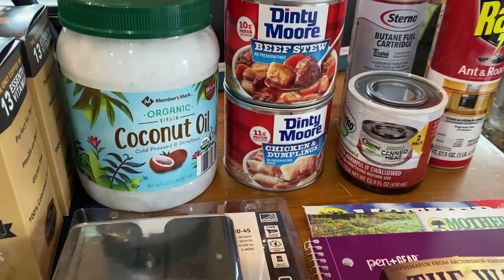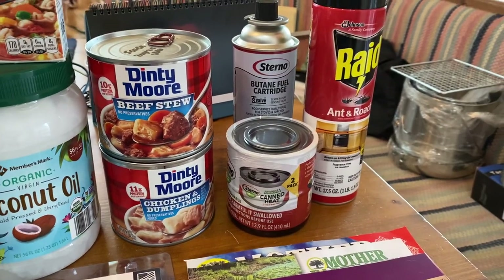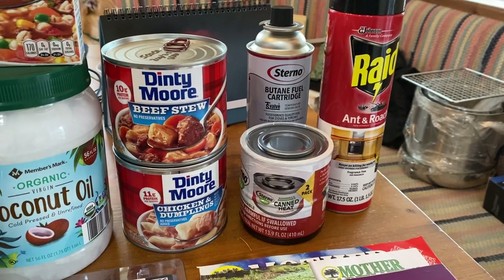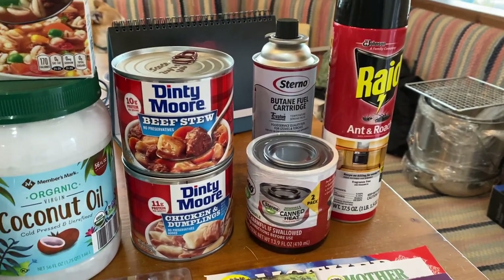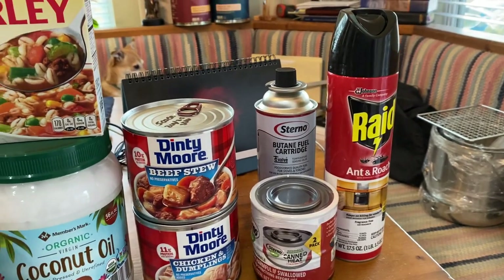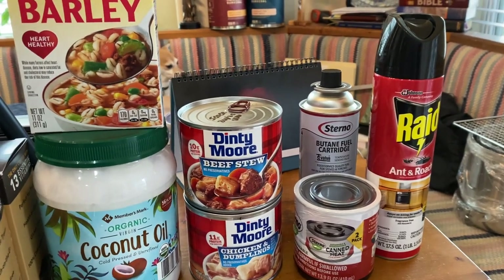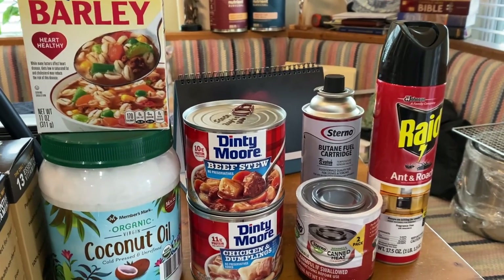For Helen I got the chicken and dumplings — she really likes stoves. Got some more fuel for the stoves: two cans of Sterno, basically alcohol tins, and then one of the Sterno butane fuel cartridges for the indoor cooking set. A can of Raid so we can kill any insects that might be encroaching after we no longer have professional insect control here at the house.